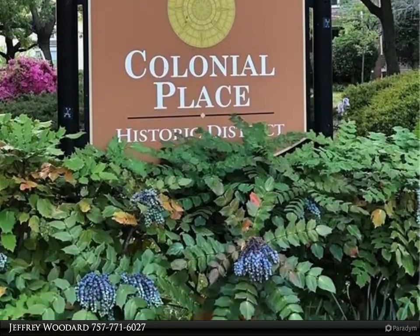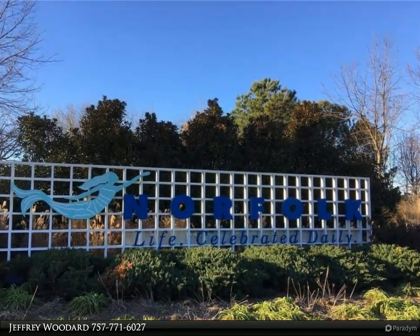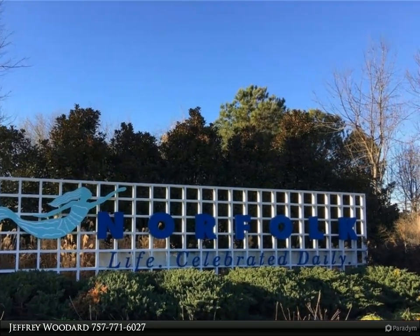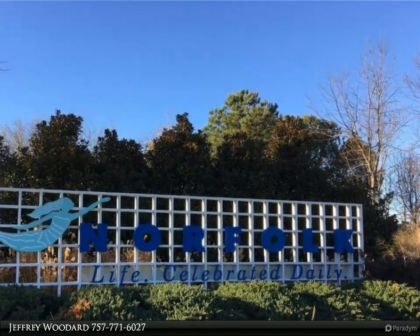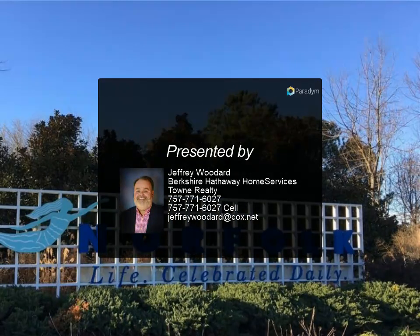Enjoy downtown Norfolk's nightlife, Colley Avenue restaurants and art galleries, and the Naro. And the Scope, Chrysler Hall, Chrysler Museum, Glass Museum, the Main Hotel, Norfolk Waterside, and Harbor Park. There are plenty of cultural options only five minutes from your front door.